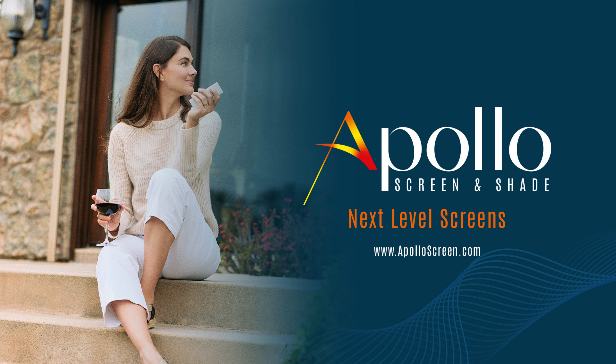Our customer got sick of their old screen door. It was an interior screen, so they had to look at it constantly. They were trying to find a product that would enhance their view and upgrade from the existing screen door — oversized width, like 48 inches. Apollo Screen and Shade.